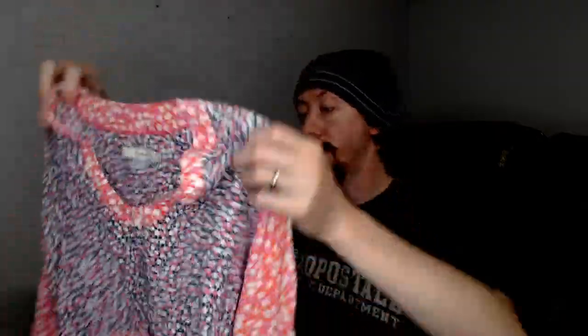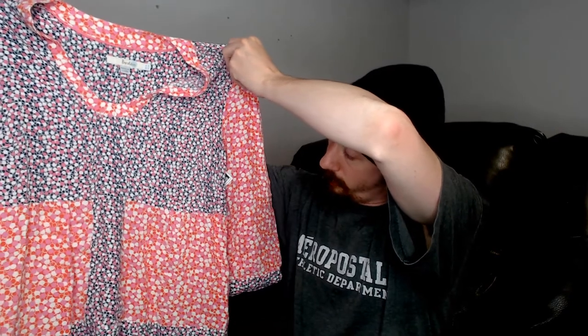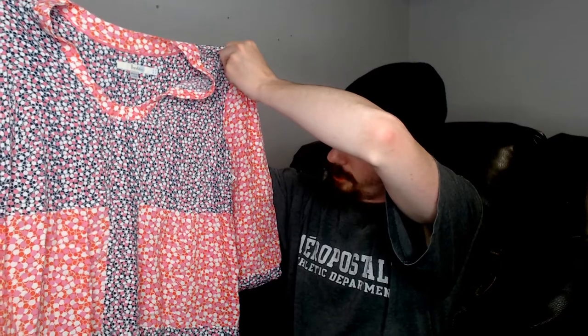Up next we have a Bowdoin. This one is not new with tags — it does have the tag from the consignment store on there, but I'll just cut that off before I shoot it. That is quite the busy shirt. It is pink, blue, red, white. It's a little busy but very breathable and should do nicely in the warmer weather. Some of the pieces have already been shot and some haven't. One piece actually sold that was already shot — I'll get to that at the end of the video.